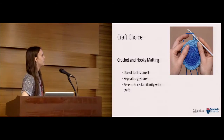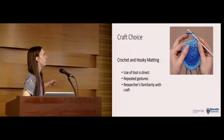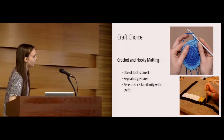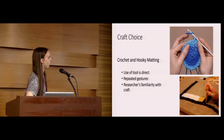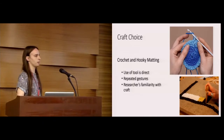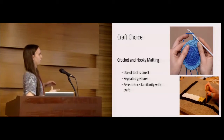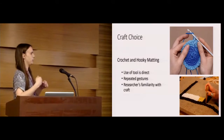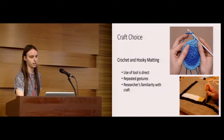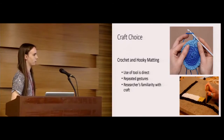Crochet is a lot like knitting but uses just one needle in one hand, while the other hand manipulates the material. Hooky matting is similar — it uses one tool, but you're pushing bits of material through a cloth to build up the work. We chose these crafts for several reasons: the tool use is direct, so measured movements closely reflect how the artifact is produced; there are many repeated gestures, which lends itself well to sonification; and one of our researchers is a crocheter themselves, providing familiarity with the craft.